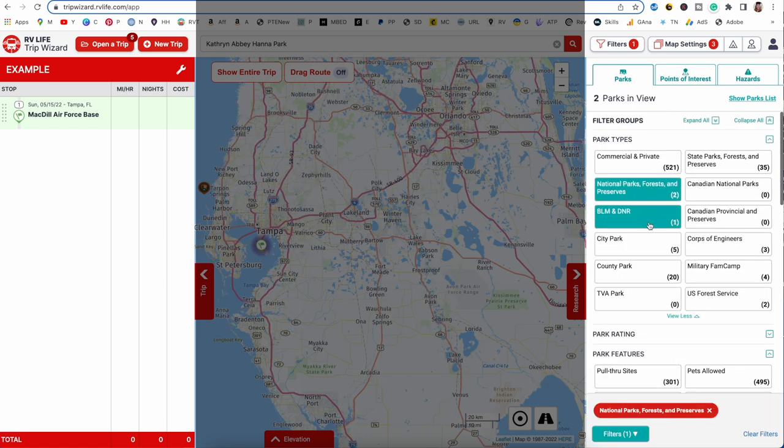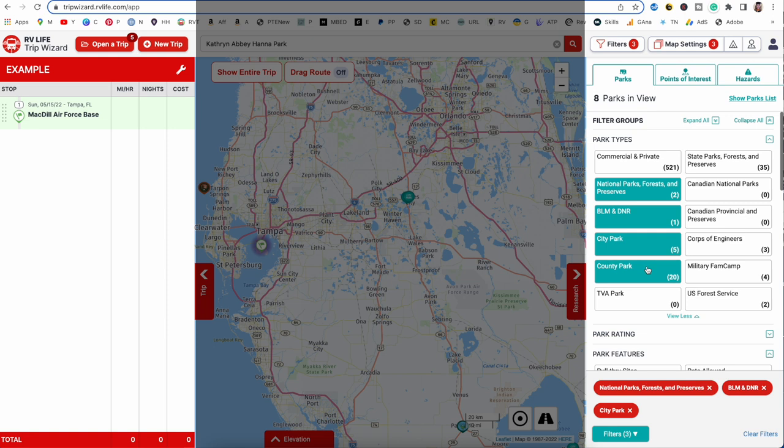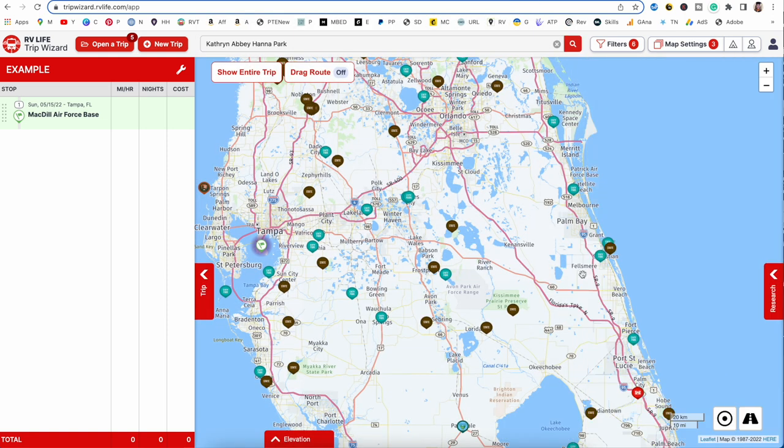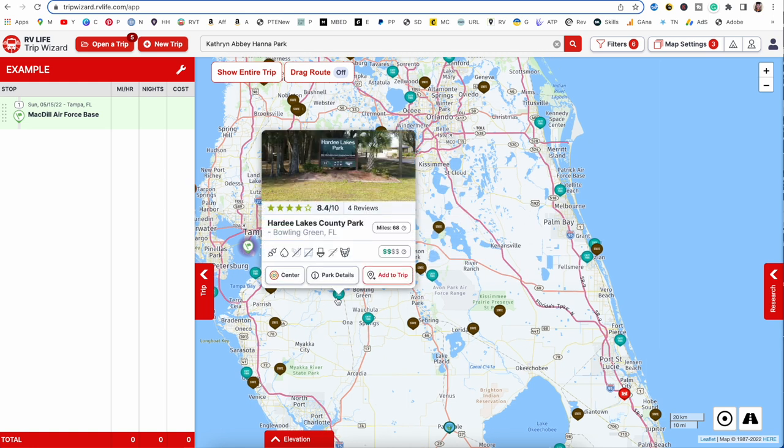Let's click on some campground types so we can start researching where we want to stay. When you choose one, you get a quick glance at that specific RV park or campground — the name, the rating, how many reviews it has, and how many miles it is from where you currently are. You can then go into the full park details or just add it to your trip if you already know that's where you want to go.